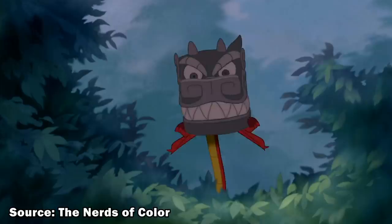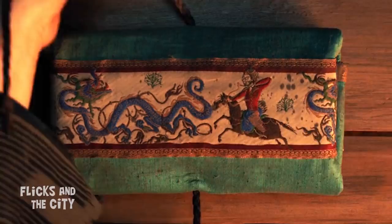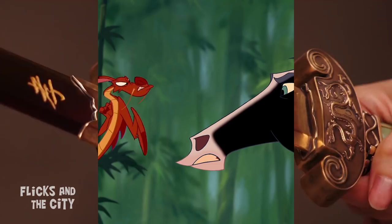Everyone's favourite animated talking dragon, Mushu, may not have made it into the live-action movie, but the filmmakers wanted to honour him by including ancestral dragons on various fabrics and weapons. Watch the scene when Mulan's father sharpens the family sword — the stone is wrapped in a cloth with an embroidered dragon. During Mulan's confrontation with the sorceress, you can spot a dragon on the guard of Mulan's ancestral sword, and there's also a dragon on the hilt of the sword gifted to Mulan by the Emperor at the end of the movie.